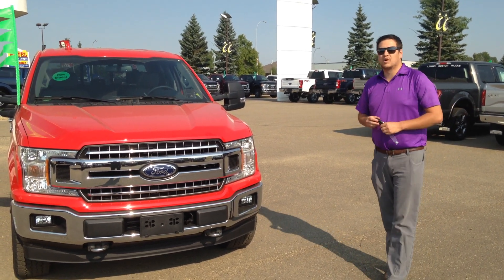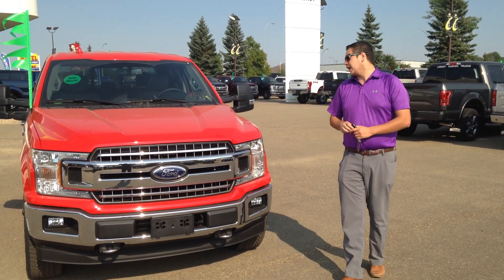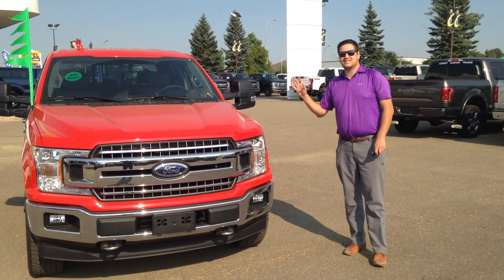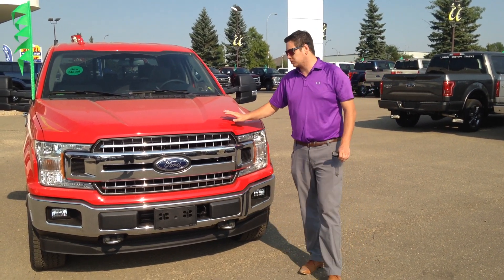Hey guys, Eric here at Legacy Ford in Ponoka, also representing Legacy Ford in Rimby. I have some exciting news for you today — brand new 2018 Ford F-150s have arrived. We do have a few here and I want to show you this one in particular.